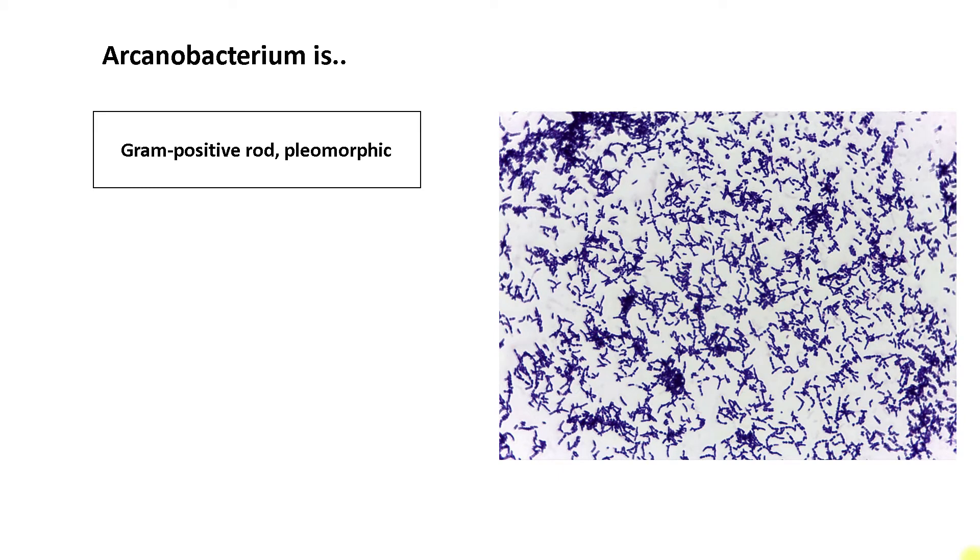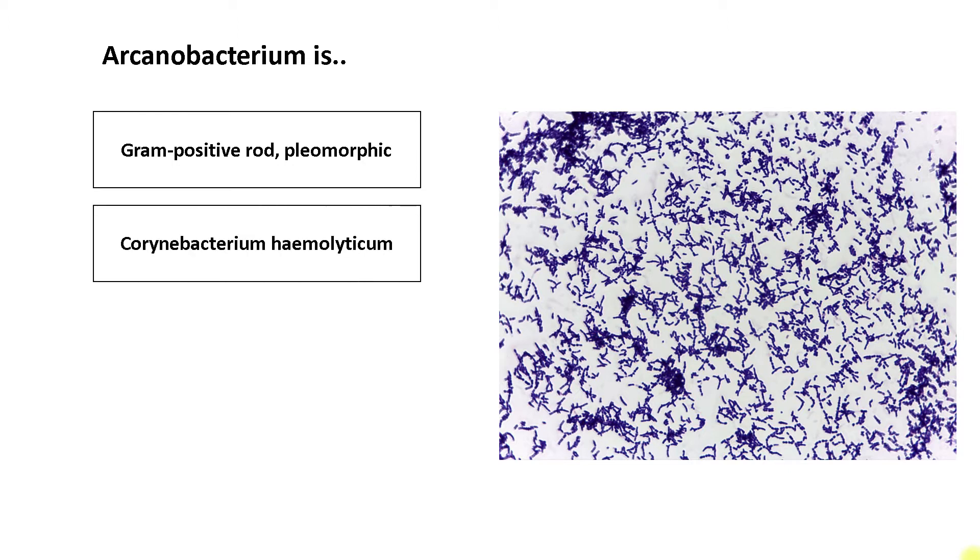Arcanobacterium hemolyticum is a gram-positive rod which may occasionally show rudimentary branches. However, this organism has been reported as pleomorphic, so a coccoid form is not unusual. It was previously known as Corynebacterium hemolyticum but was reclassified as Arcanobacterium in 1982. This bacteria derives its name from the Latin word arcanum, meaning secret or mystery. The genus Arcanobacterium is known to have eight species, but Arcanobacterium hemolyticum is mainly implicated in human disease.